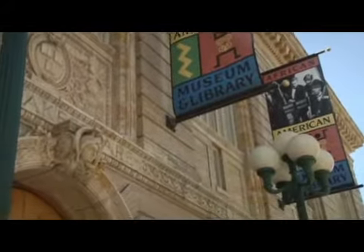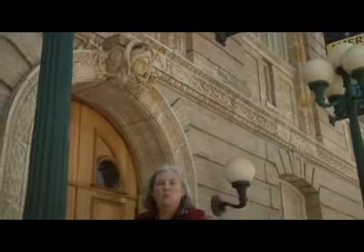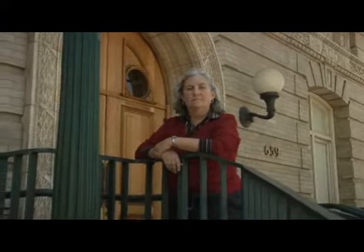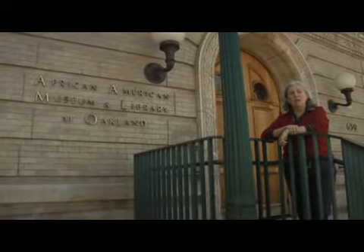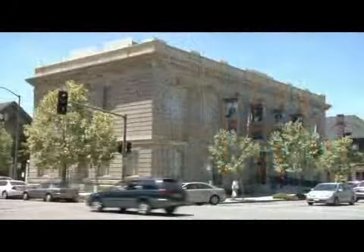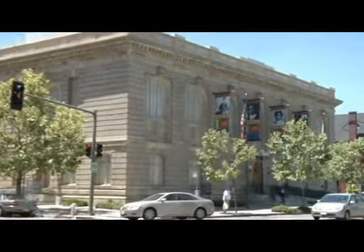The African American Museum and Library of Oakland is a wonderful stop on our downtown tour of Oakland. It is located on 14th Street and Martin Luther King Jr. Way in downtown Oakland.